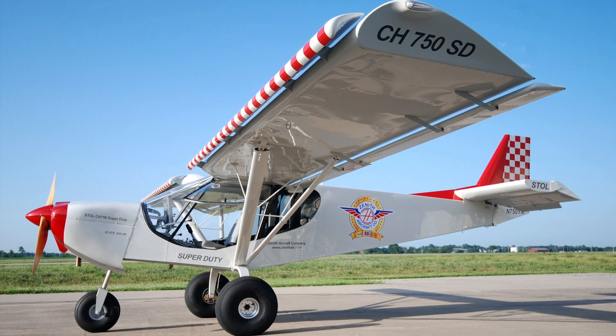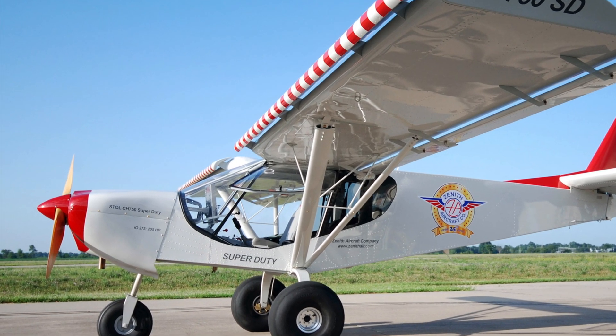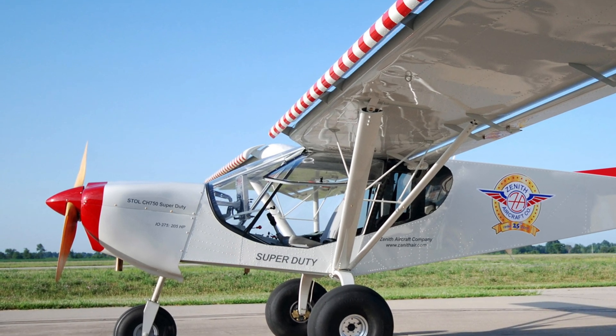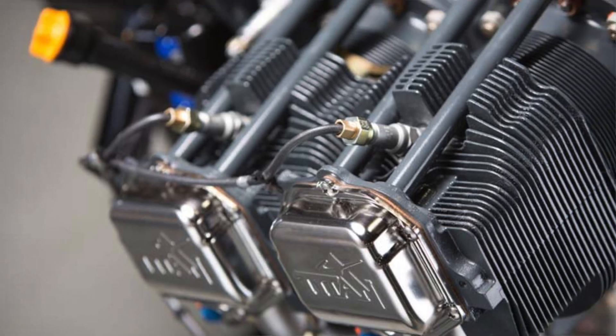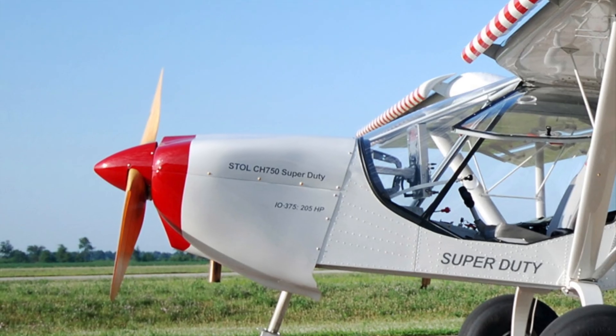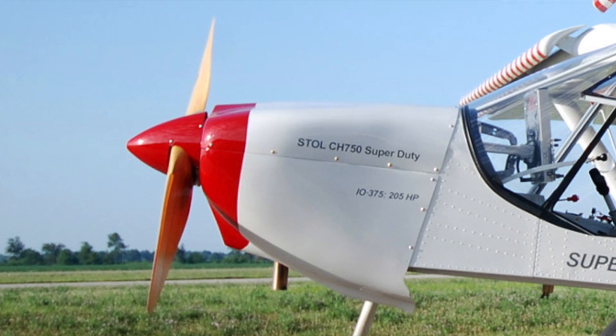The heart of every aircraft is the engine, and it also makes up about one-third the cost of your overall project. Some of the things you might want to consider when selecting an engine are the price, the reliability, and the horsepower range. Today we're going to be talking about three popular models for the CH 750 Super Duty.